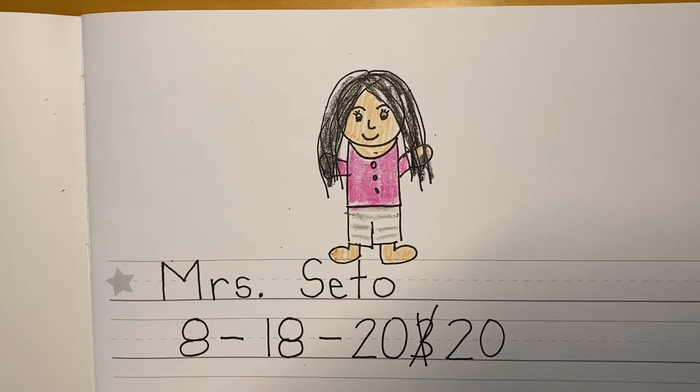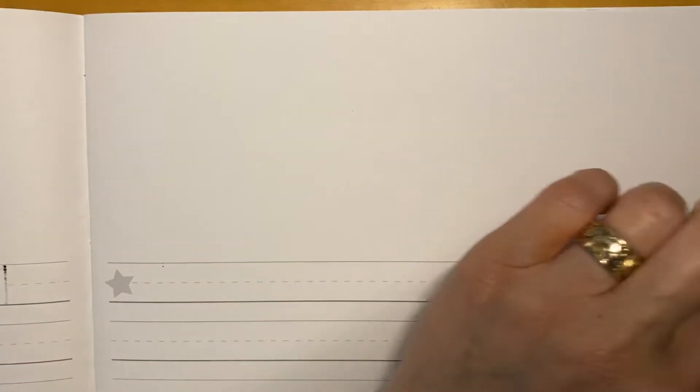Remember the page we did yesterday? We're just gonna turn one page and we're gonna start writing right here. I want you to put your finger on the star because that's where we always start our writing. And do you remember the sky? Let's hold our finger to the sky and then the fence and then the ground. Remember, letters and numbers fall from the sky, they pass the fence, they touch the ground. Alright, so we are gonna start with where the star is.